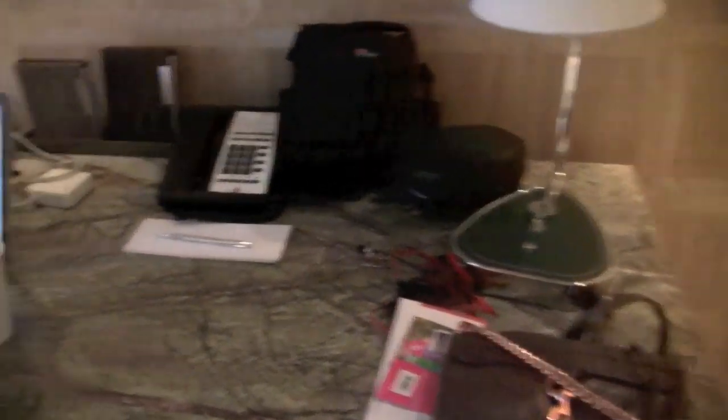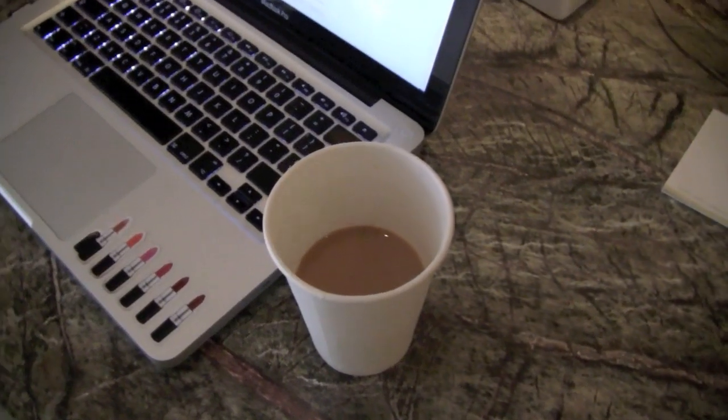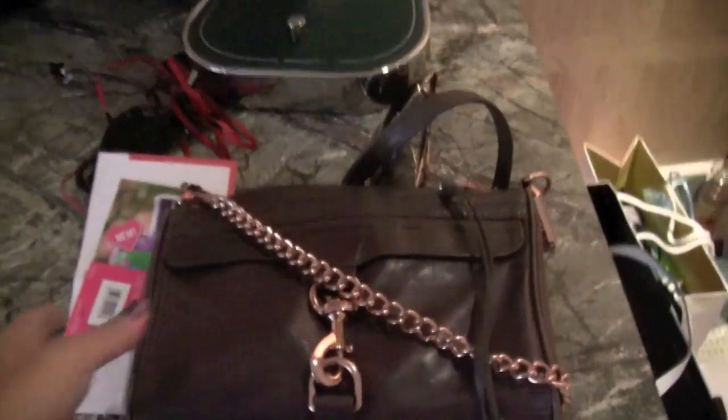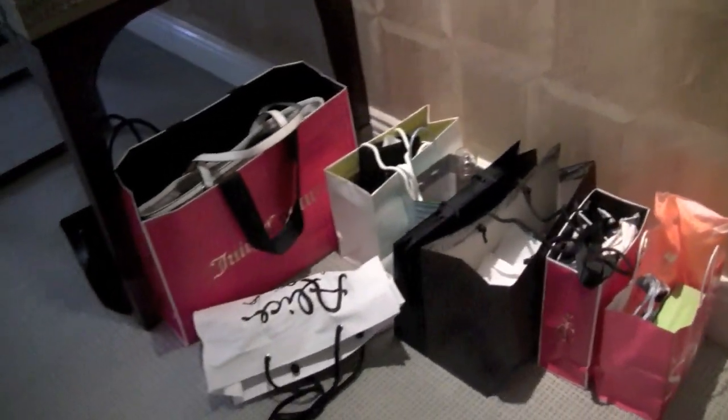My laptop's set up there, along with a whole host of other junk — including my camera, cables, a coffee that I just made which is getting cold, my handbag which is my Rebecca Minkoff one, sunglasses. This is kind of where we dump everything. And then on the floor are a few of my shopping bags — don't tell anyone.